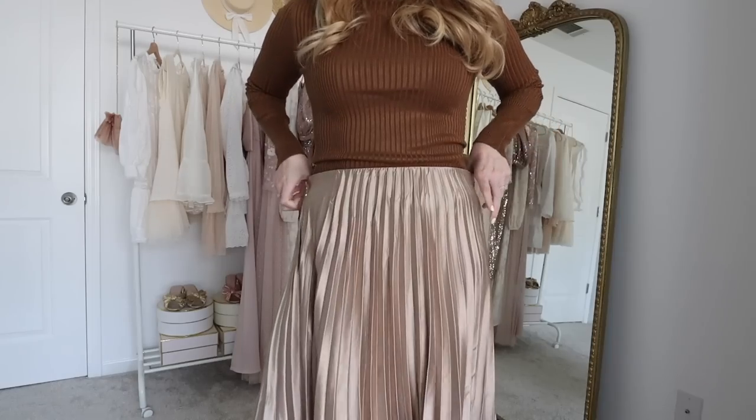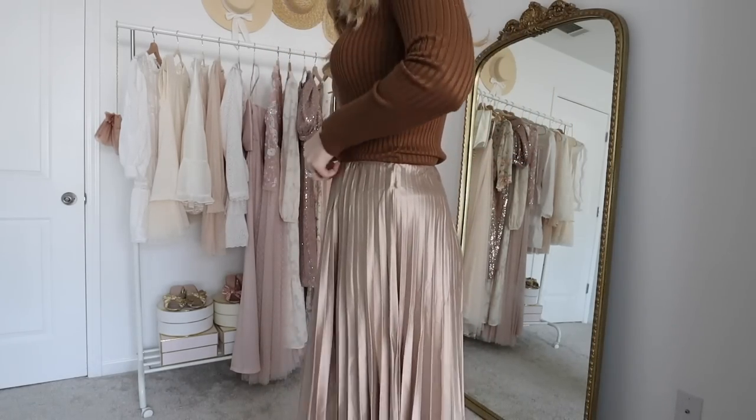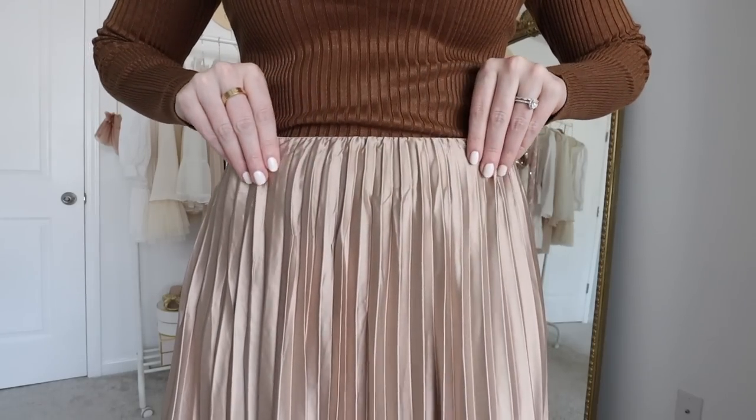I am wearing a size medium in both the skirt and the turtleneck. If you are newer to shopping at Lulu's, definitely check out the reviews — I found that extremely helpful because everyone is so detailed with their sizing information, what size they picked up, and there are even photos so you can see how it fits on different body types. This pleated skirt has a pull-on waistband so it's really comfortable. The sizing is pretty forgiving and it's a little bit thicker, so it is flattering along the waist.